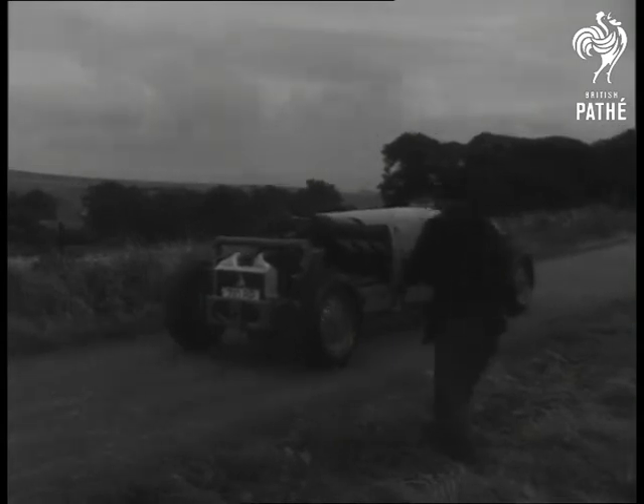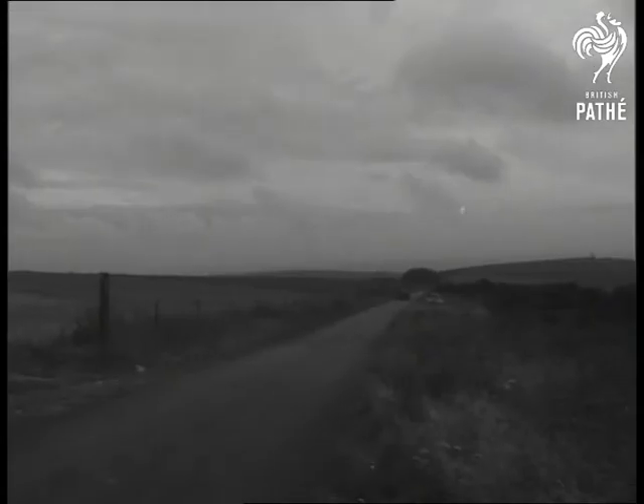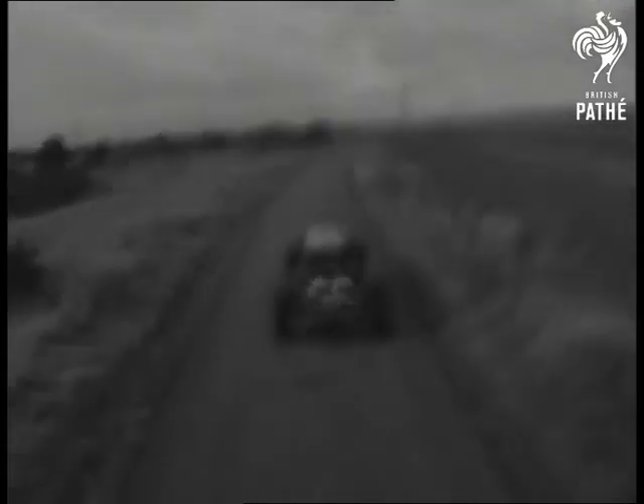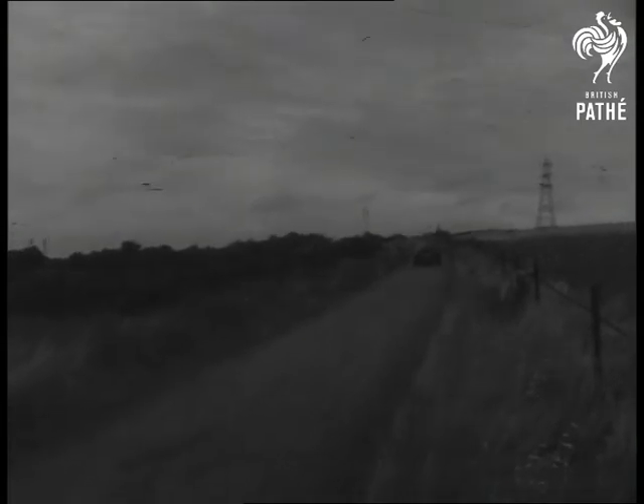Now for the road test. One thing Mike can be sure of is that when other road users see his homemade jalopy, they won't have time to laugh at it.